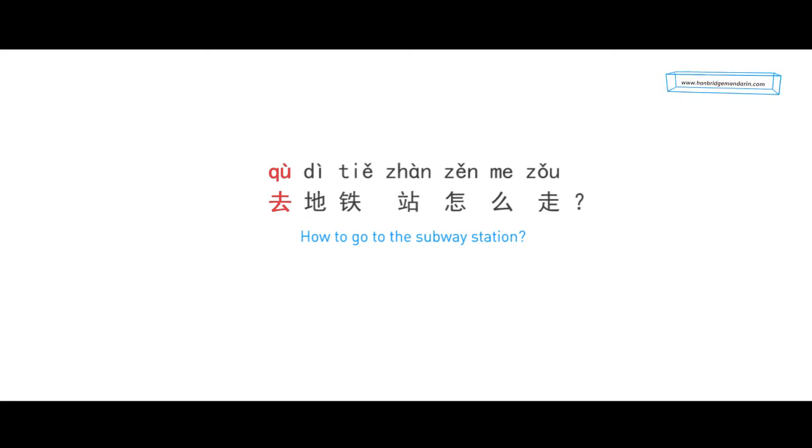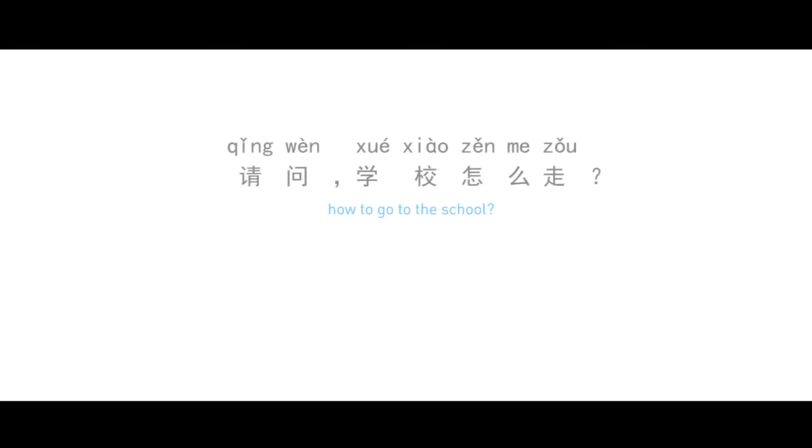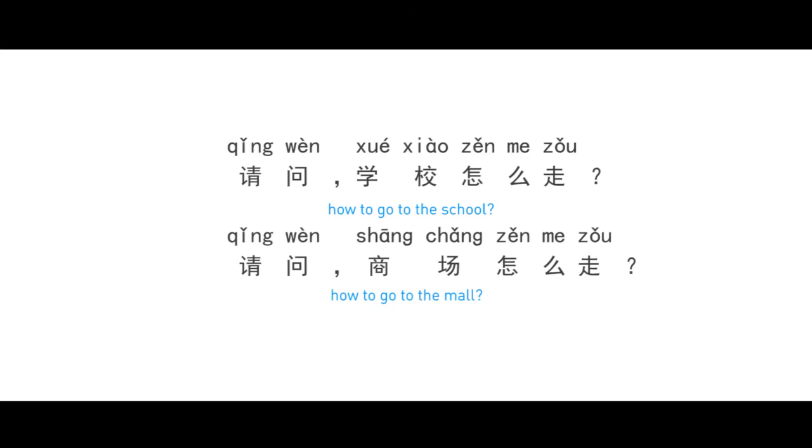Let's practice this sentence twice: 请问去地铁站怎么走? Now you can try yourself — how to go to the school, and how to go to the mall. The answer will be shown on the screen.